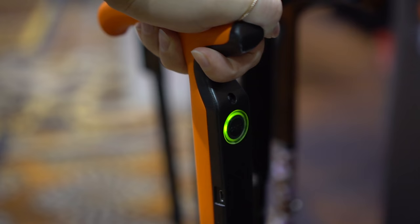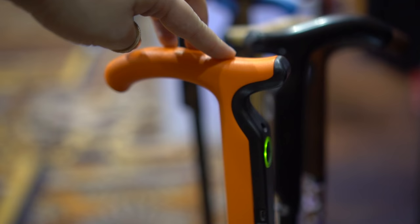You can tell I'm holding it, and so it turns on. And if I fall, it'll send a message to the caregiver to let them know that I've fallen down.